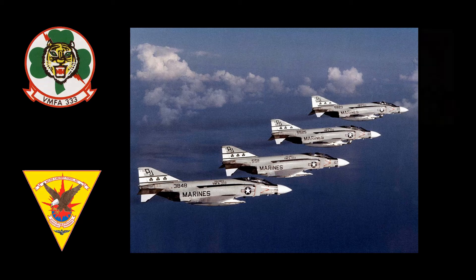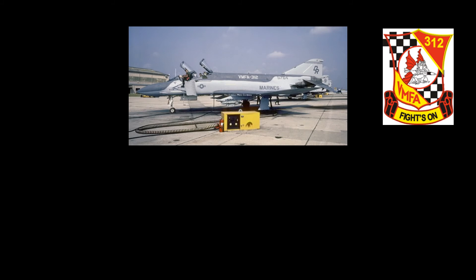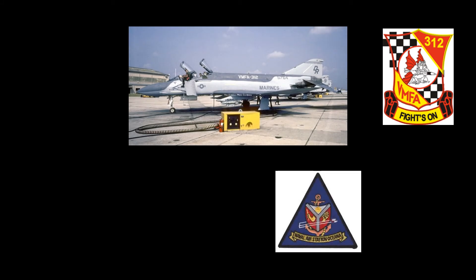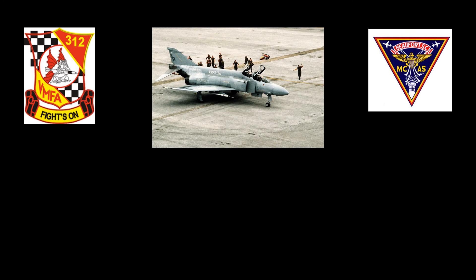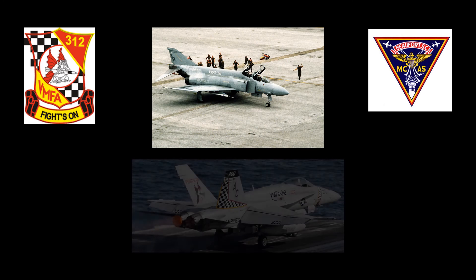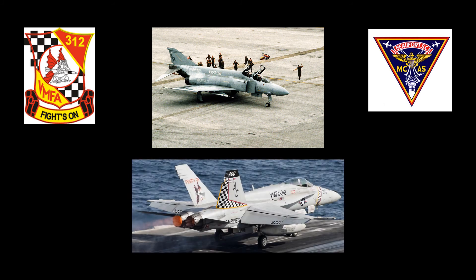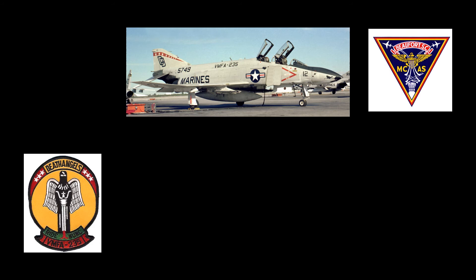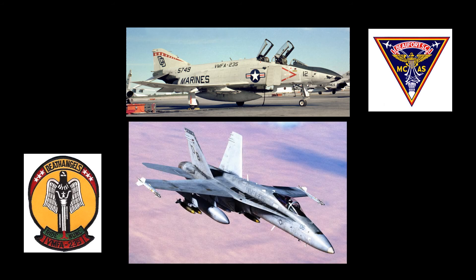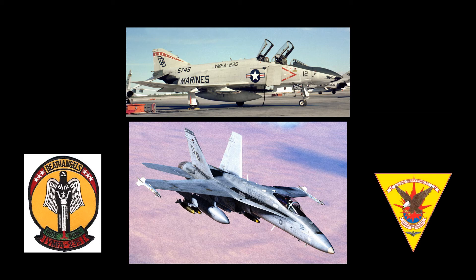On June 30, 1986, the aircraft was assigned to VMFA-312, located at NAS Oceana, and then relocated to MCAS Buford, North Carolina, on July 4, 1986. In July of 1987, VMFA-312 retired its F-4 aircraft and transitioned to the F/A-18A Hornet. At that time, Bureau number 155764 was assigned to VMFA-235. In November of 1989, VMFA-235 also transitioned to the F/A-18 Hornet, and the aircraft was relocated to MCAS Cherry Point, North Carolina. On April 22, 1989, the aircraft was withdrawn from service at MCAS Cherry Point, North Carolina.